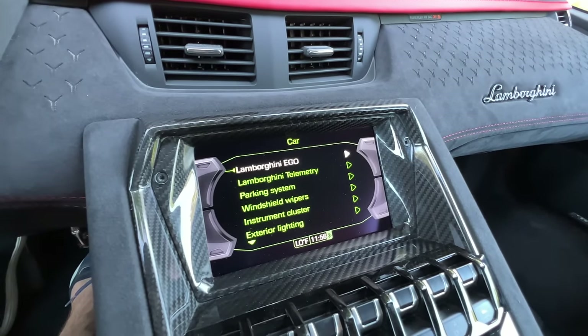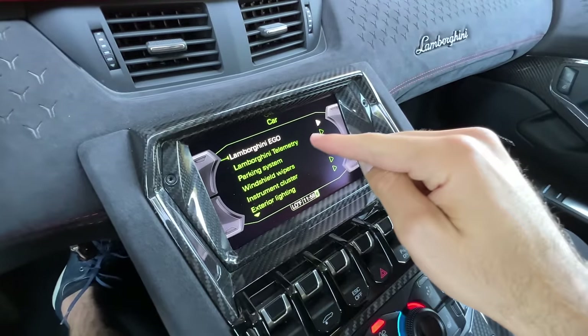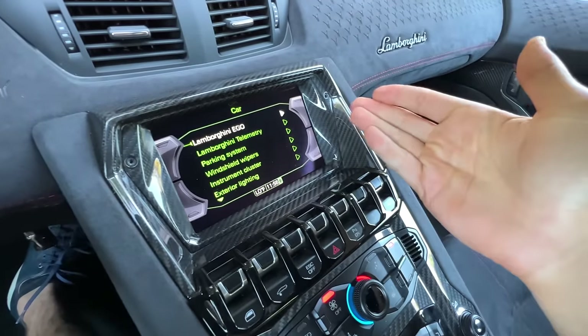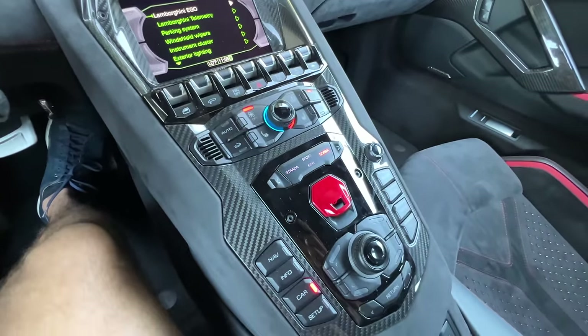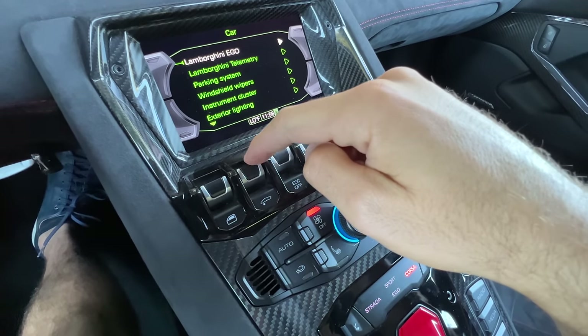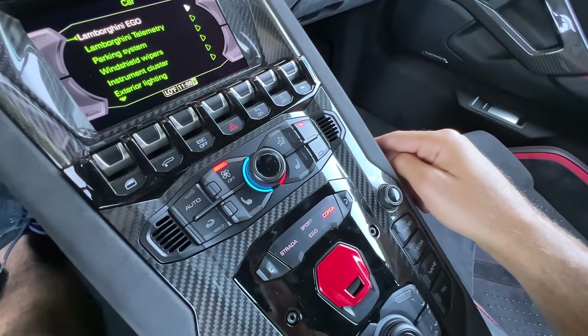There is a very, very small infotainment system here — this is where the Aventador is showing its age. It is not a touchscreen; you control it via this dial. It does have Apple CarPlay, amazingly. Carbon fiber in gloss is all around that area. I love these switches to control everything from the windows to raising the nose to the traction control system. There's a single zone of auto climate here.